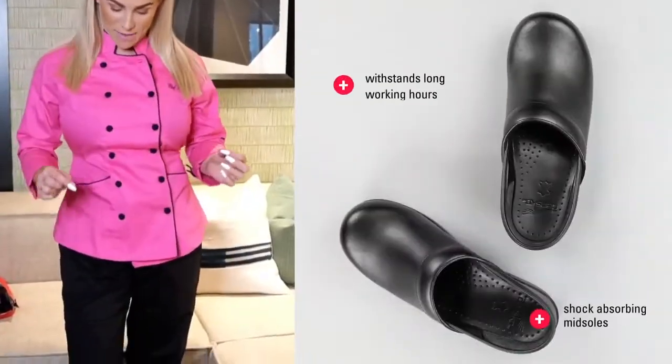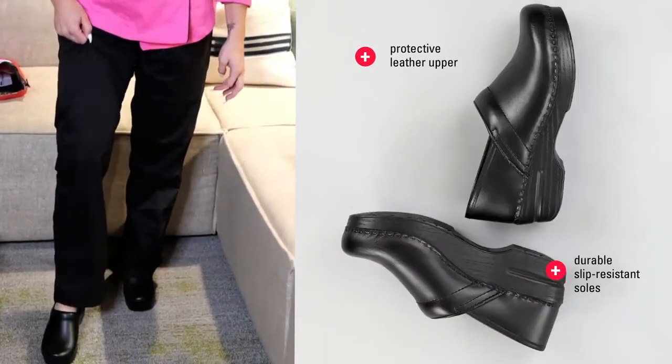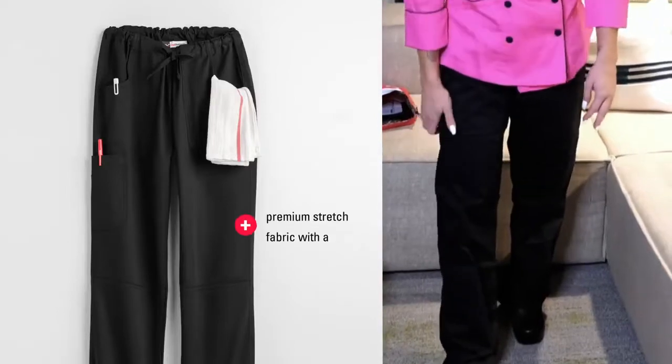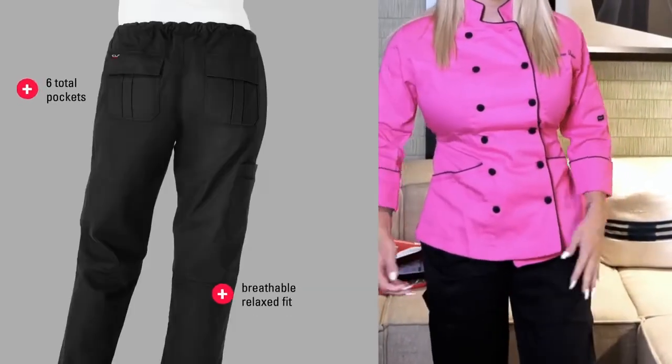Hey guys, I'm back. I changed into my new chef uniforms. Super excited about it. I love the shoes — they're super comfortable, they're cute, they're leather and they're slip resistant, so I'm not going to slip in the kitchen. I have my new chef pants on — they're lightweight and super thin, so I'm not going to get too hot.